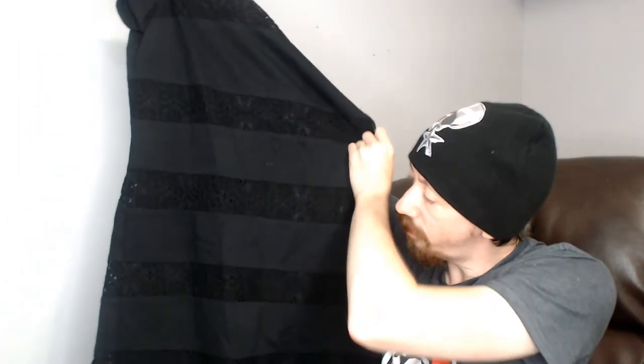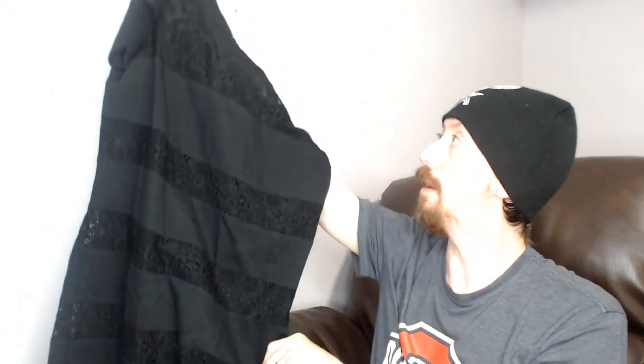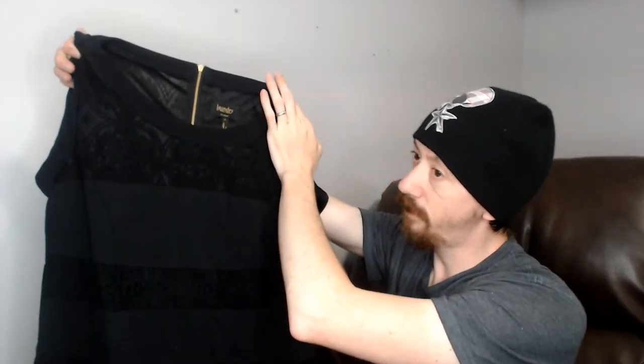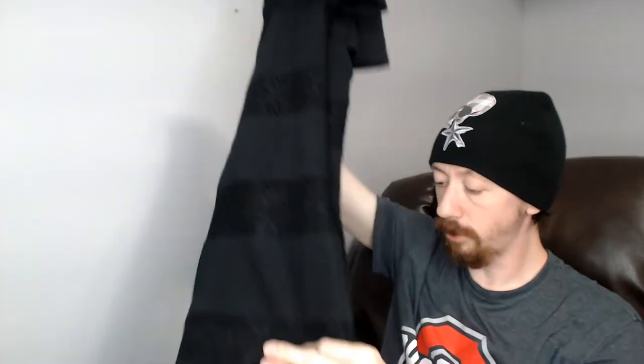Up next we have a Laundry by Shelly Segal sleeveless dress, size 12. It's black with lace stripes going across vertically. Black dresses are essential pieces — as I've said before, they sell regardless of the season and they're trend-proof. You don't have to worry about them going out of style.